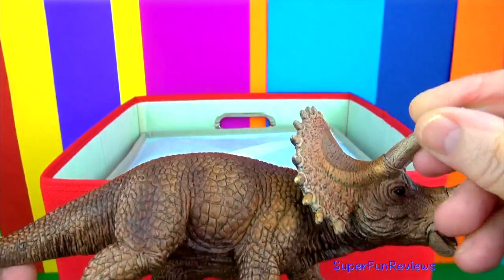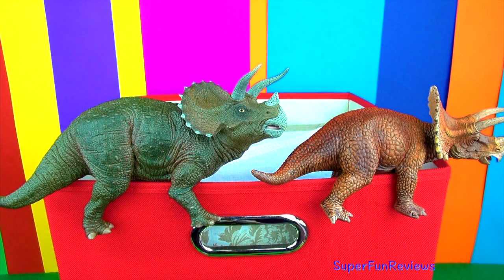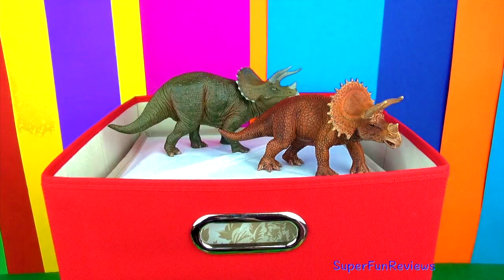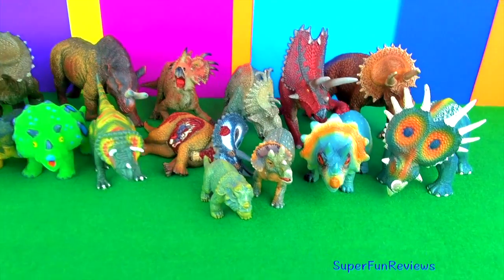Really nice detail. Here's both of them — a little bit of size difference but really good detail on both of them. The brown one is by Schleich and the other one is a Papo, and here they all are.